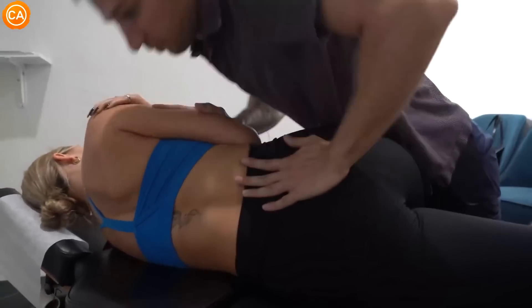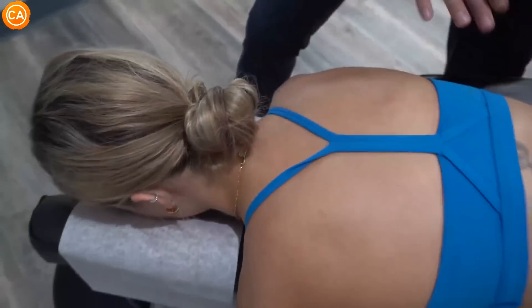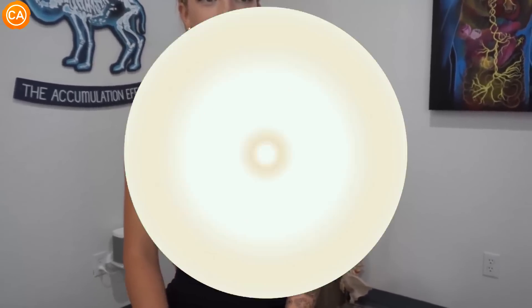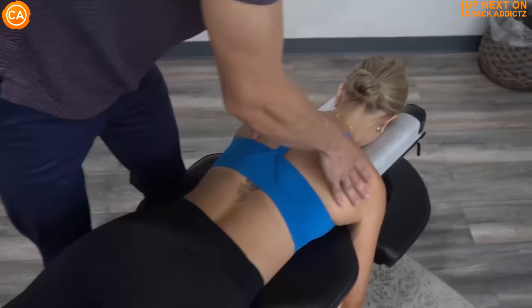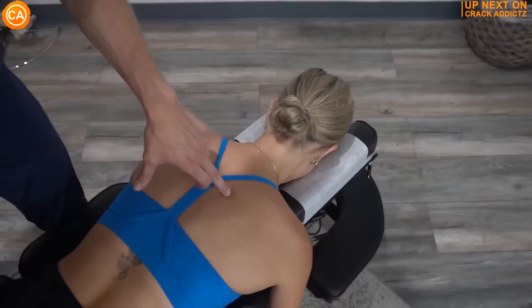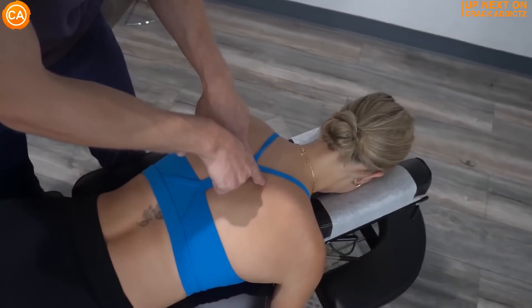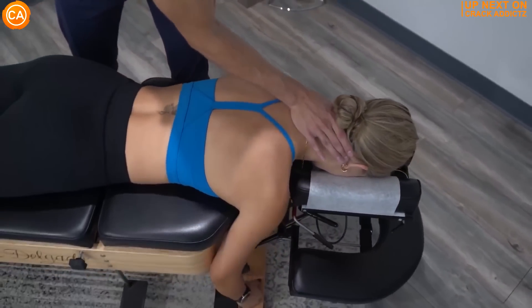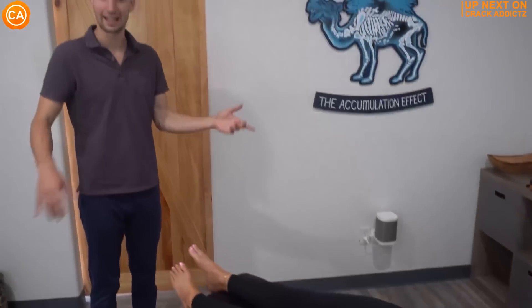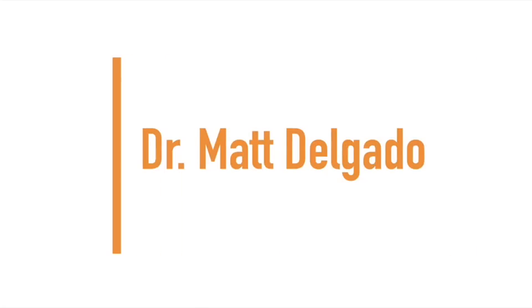Good, I got you there and you're gonna feel it move. There we go, shoulders now are level. What is going on crack addicts, welcome back to the channel. In today's video I'm going to be posting a wide variety of chiropractic adjustments from some of your favorite chiropractors with some new additions also. All of their links will be in the description. Let's get into it. Next up we have Dr. Matt Delgado.